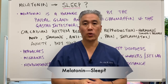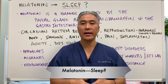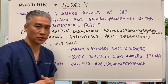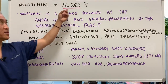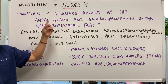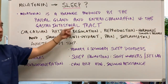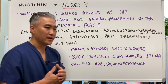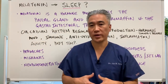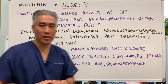Today we're going to talk about the hormone melatonin — what it is, what it does, how much we should take, and what the benefits are. Melatonin is a hormone produced by the pineal gland and the enterochromaffin cells of the GI tract. It's not just produced in the brain — it's also produced in the GI tract, and therefore has many wide, broad benefits in our system.